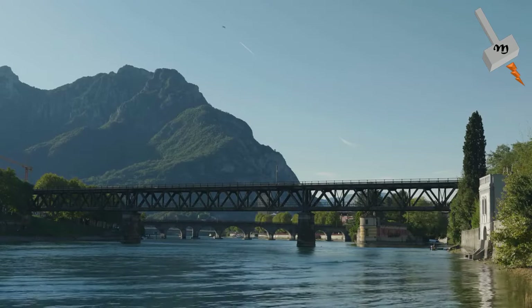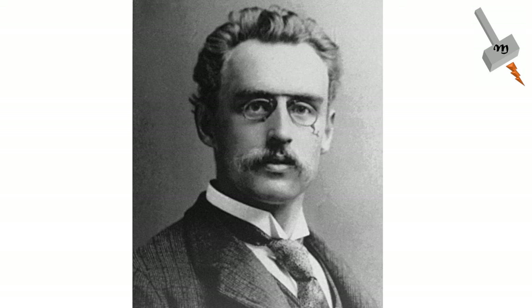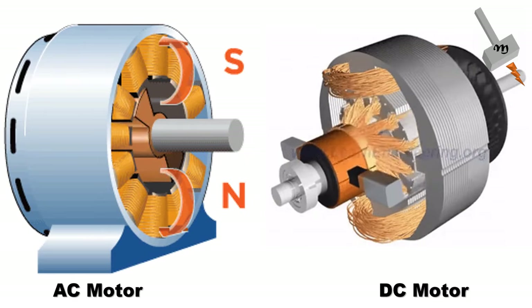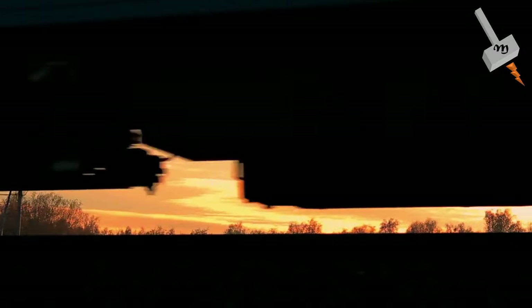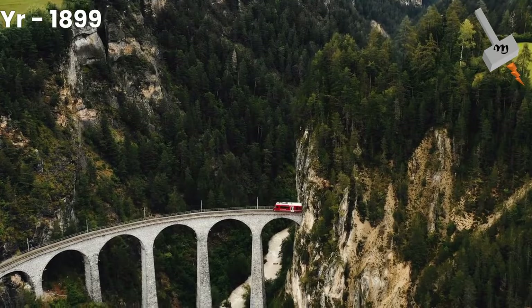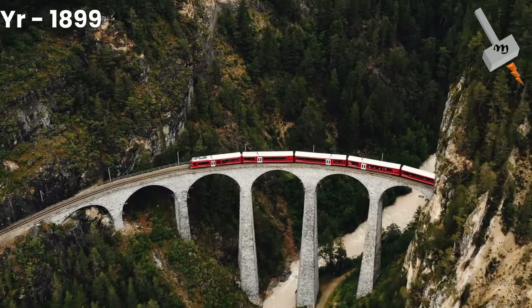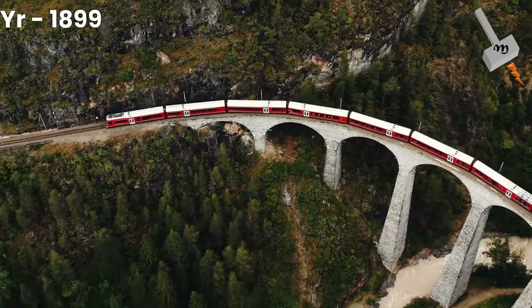Surface and elevated rapid transit systems generally used steam until forced to convert by ordinance. At the same time, Charles Brown, while working on three-phase AC systems, observed that three-phase motors had a higher power-to-weight ratio than DC motors, and because of the absence of a commutator, were simpler to manufacture and maintain. However, they were much larger than the DC motors of the time and could not be mounted in underfloor bogies — they could only be carried within locomotive bodies. Three-phase motors run at a constant speed and provide regenerative braking, making them well suited to steeply graded routes. In 1899, Brown supplied the first mainline three-phase locomotives to the 40 km Burgdorf–Thun Railway in Switzerland.